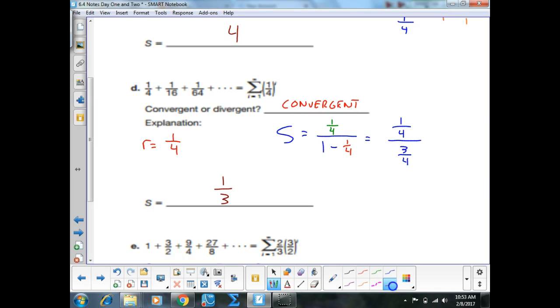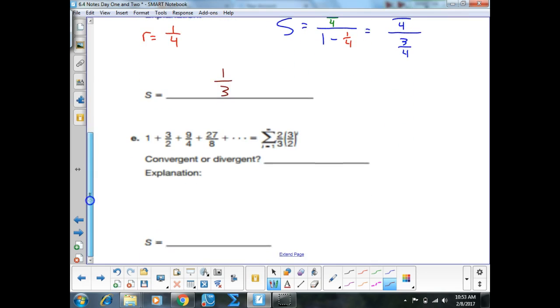Part E: convergent or divergent? Divergent. My R value was three-halves — the top is bigger than the bottom, so that means the sum is infinity. Divergent.